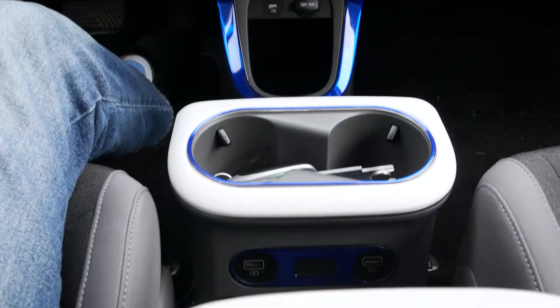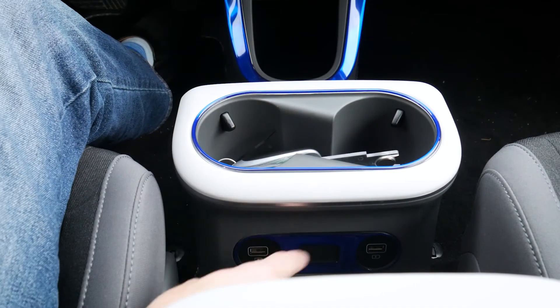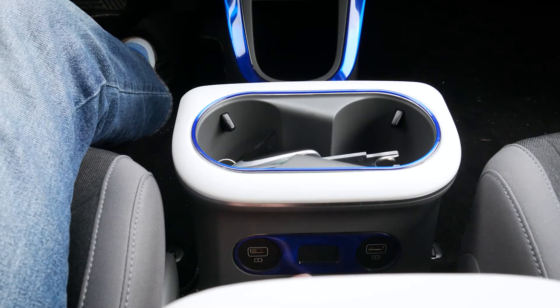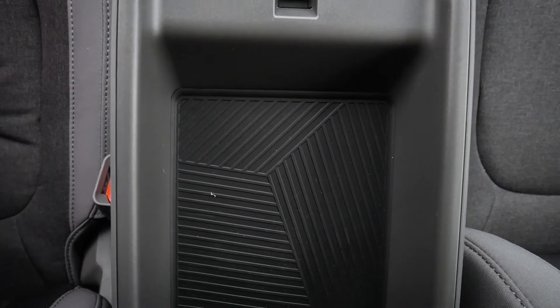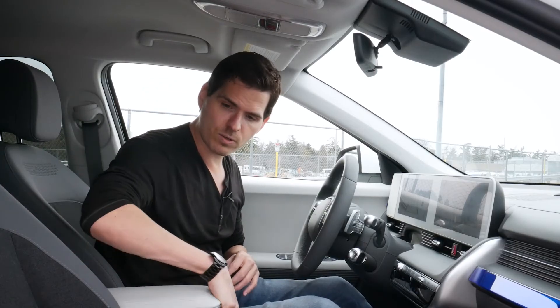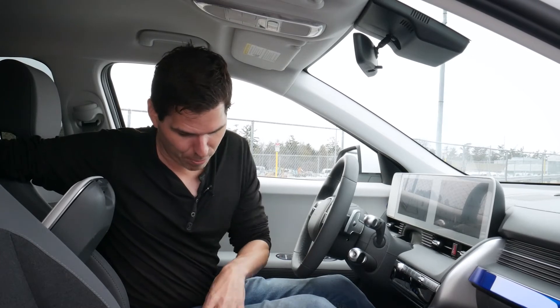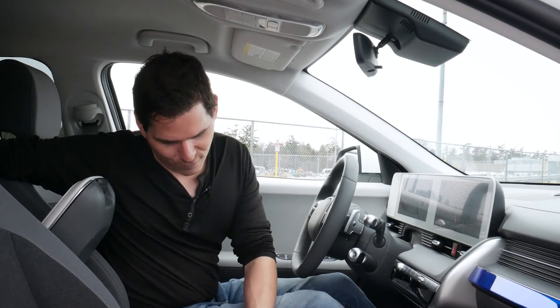Moving further down, there are two cup holders with the same aftermarket blue highlight, plus two standard USB ports. The armrest has a storage tray with a fully removable insert for easy cleaning. The armrest can also be lifted up to create a bit of extra open space in the center — useful if you have a small pet, for example. Overall there are multiple USB ports and a good amount of center storage.